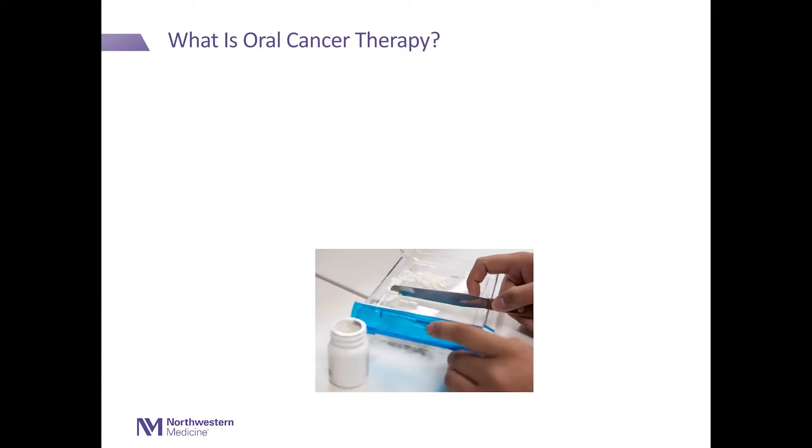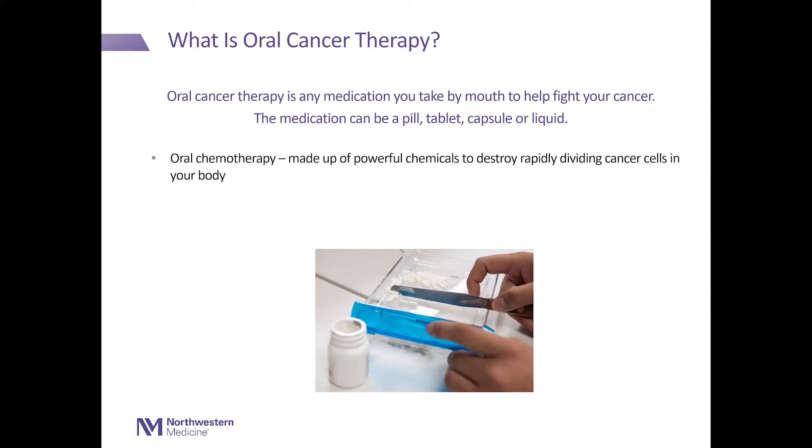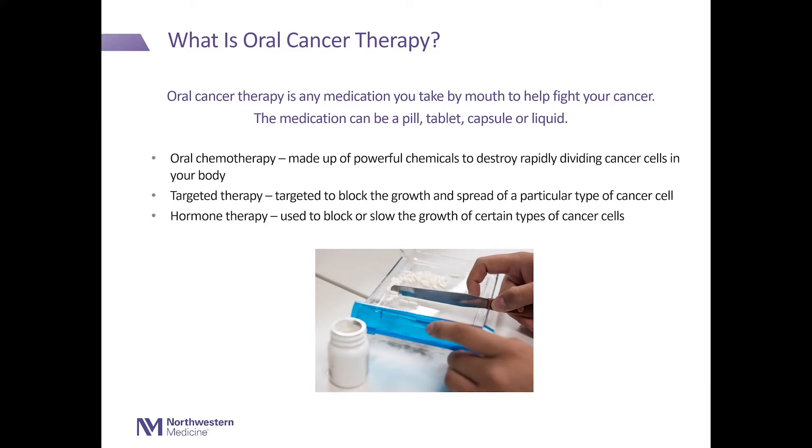You may be wondering, what is oral cancer therapy? Oral cancer therapy is any medication you take by mouth to help fight your cancer. The medication can be a pill, tablet, capsule, or a liquid. There are three types of oral cancer therapy. The first is oral chemotherapy, which uses powerful chemicals to destroy rapidly dividing cancer cells in your body. The second is targeted therapy, which is targeted to block the growth and spread of a particular type of cancer cell. And third is hormone therapy, which is used to block and slow the growth of certain types of cancer cells.